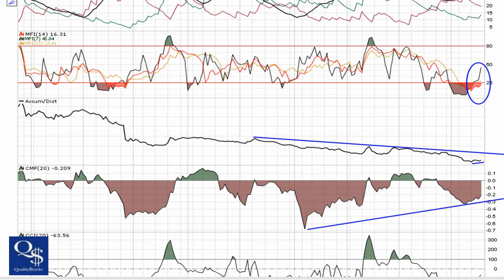Checking money flow, which is of course based on the accumulation distribution but weighted a little bit differently. It's trending back towards zero and we're going to want to see that continue — not have it break back down and make a new lower low.